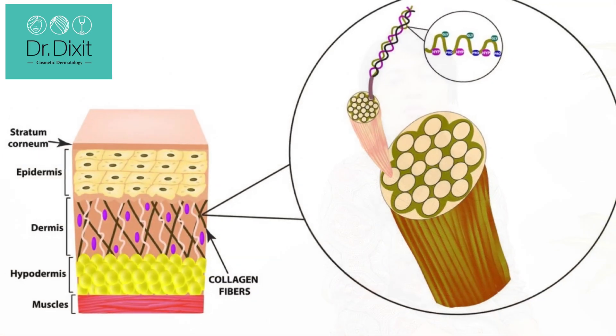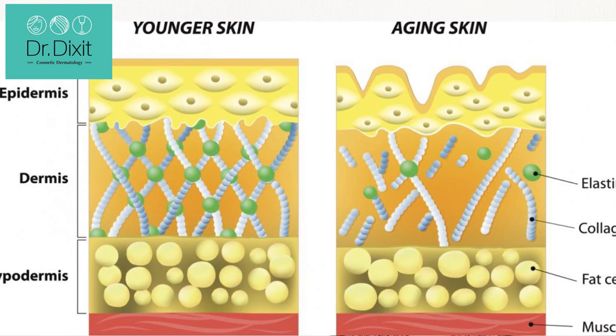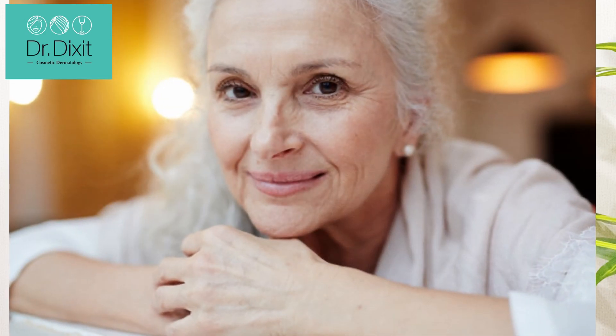As we know, the dermis is made of bundles of collagen arranged parallel to each other. These collagen bundles support the skin and allow it to look younger and firmer. But as we age, the collagen fibers unwind, become loose, and degrade, which makes the skin look looser — it starts to sag and wrinkles start to appear.